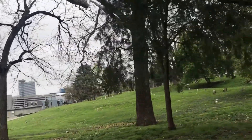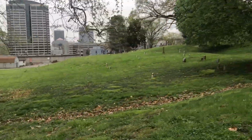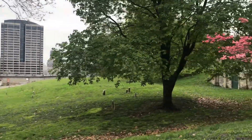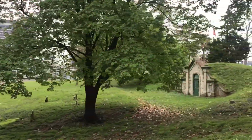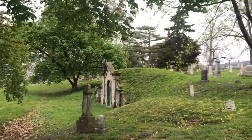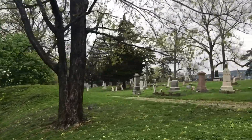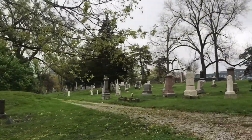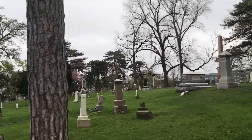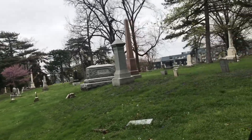Some graves are newer — as late as the 1920s, the World War I era. But some in here are Civil War soldiers who died in a battle right around the plaza area. One thing the student mentioned was there was no way to embalm, so there was no way to get the body back home. Soldiers were buried at the site where they died because there was no way to keep them.